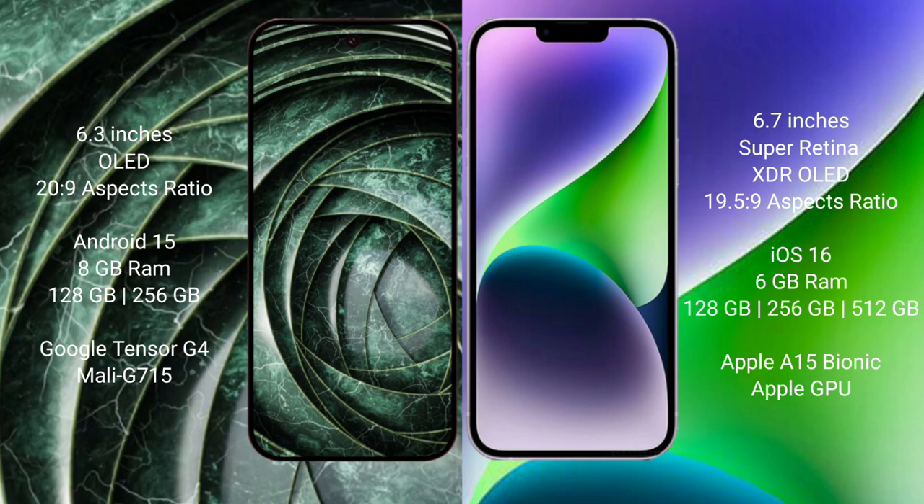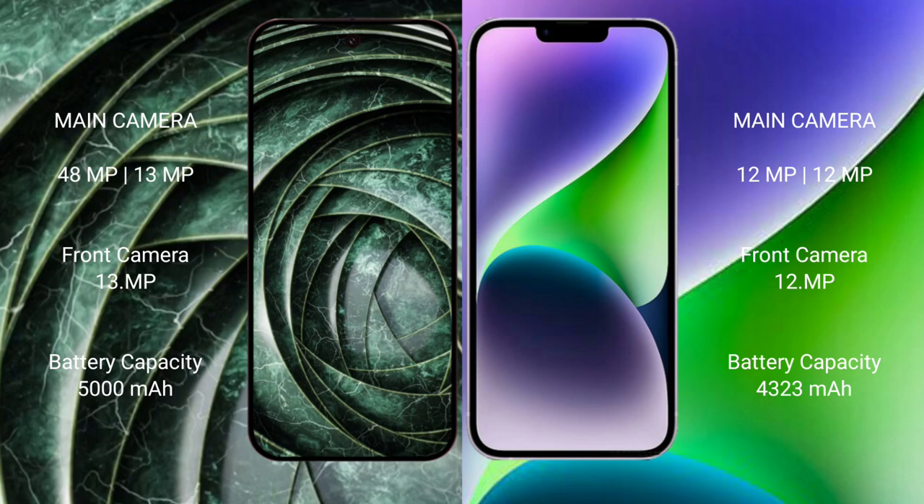The iPhone 14 Plus comes with 6GB RAM and 128GB, 256GB, or 512GB internal storage options, powered by the Apple A15 Bionic processor with Apple GPU graphics. The Google Pixel 9a features a dual rear camera setup with a 48-megapixel plus 13-megapixel configuration and a 13-megapixel front camera.